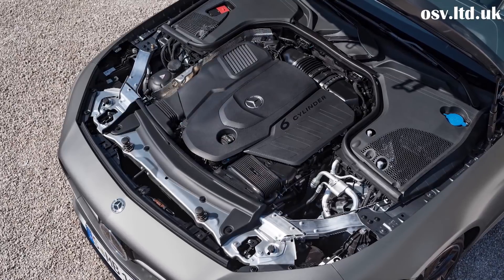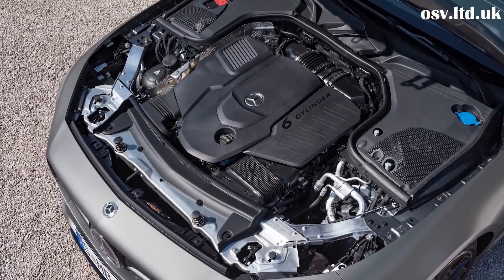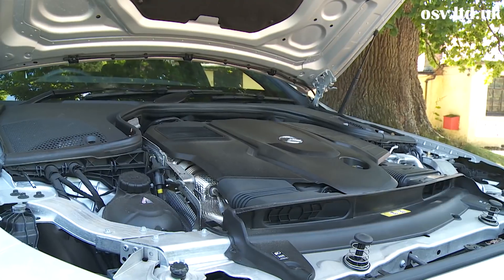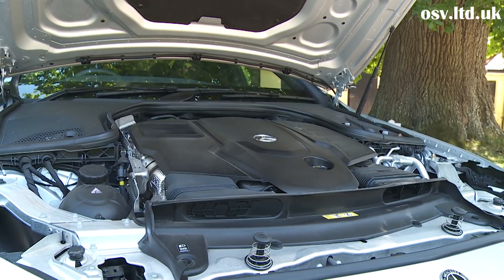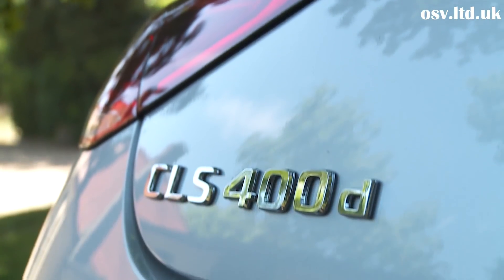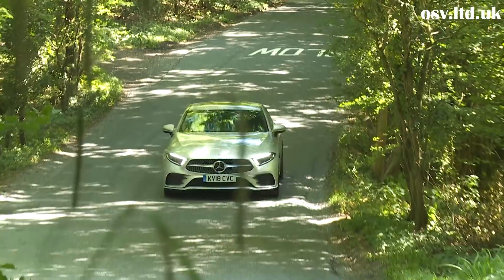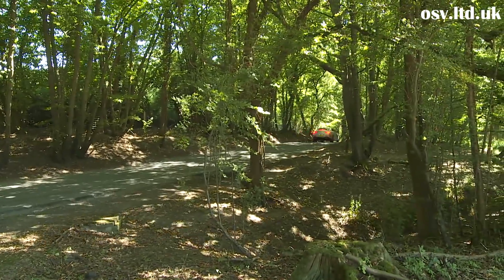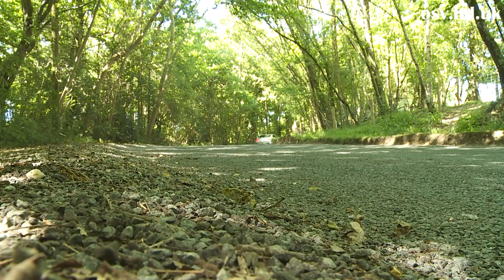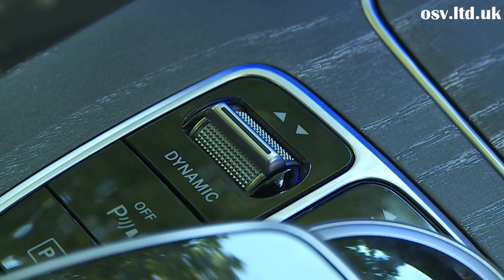Six-cylinder petrol options start with the 367 hp CLS 450 4MATIC, using the same three-litre engine found in uprated 435 hp form in the top Mercedes-AMG CLS 53 4MATIC+. The three-litre diesel is available with 282 hp in the CLS 350d 4MATIC, or 340 hp in the CLS 400d 4MATIC variant we're trying today. This pokier diesel manages 47.9 mpg on the combined cycle, and both diesel derivatives deliver a class-competitive 156 grams per kilometre of CO2. All models get a nine-speed automatic transmission and Mercedes' Dynamic Select driving mode system.